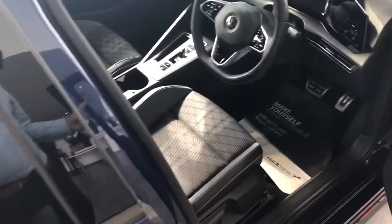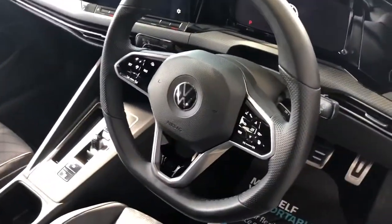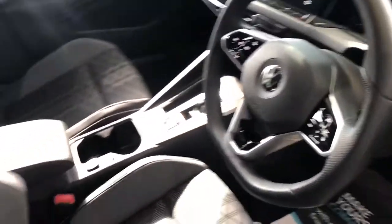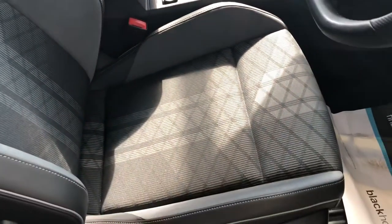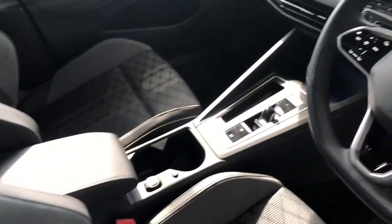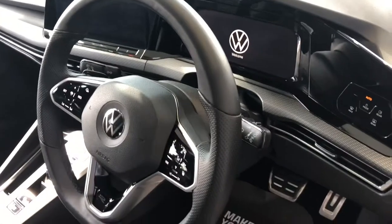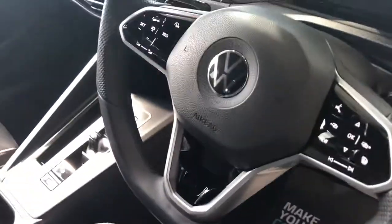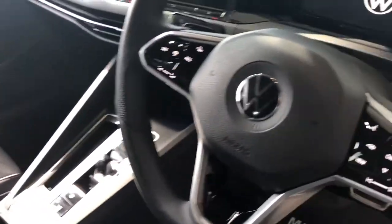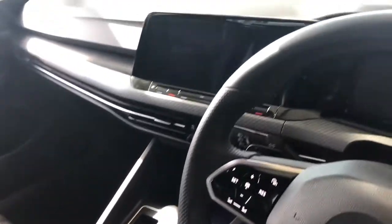This one also comes with the winter pack — you've got heated seats and a heated steering wheel. Again, these lovely part leather upholstery sports seats. The DSG automatic gearbox, which is excellent. You've got auto lights, heated door mirrors, adaptive cruise control, and the flappy paddle manual mode as well, which is great if you're feeling a bit sporty.